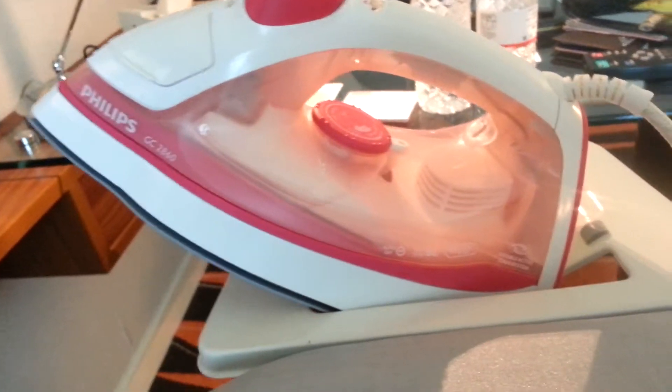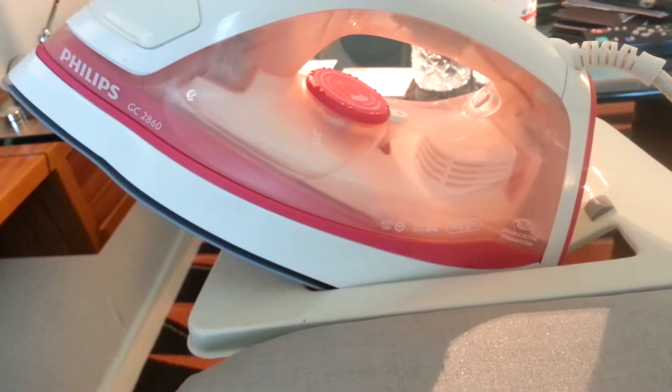My iron at home is a small one. It takes like 10-20 minutes to go through each shirt. This one went through it in like 5 minutes.